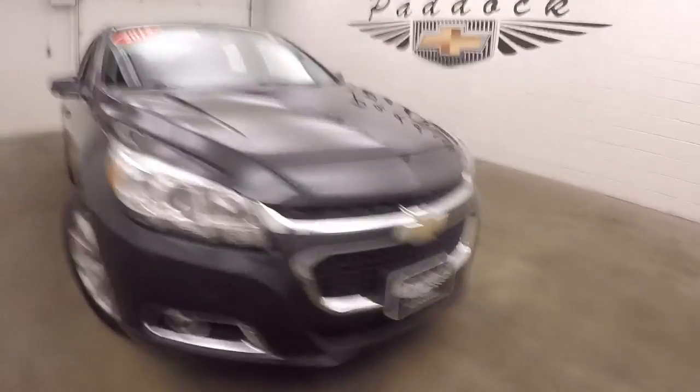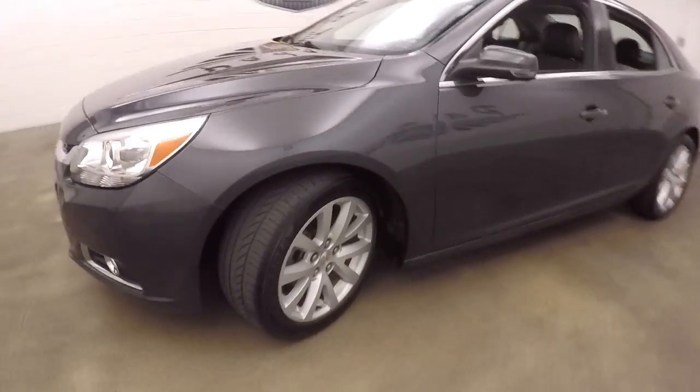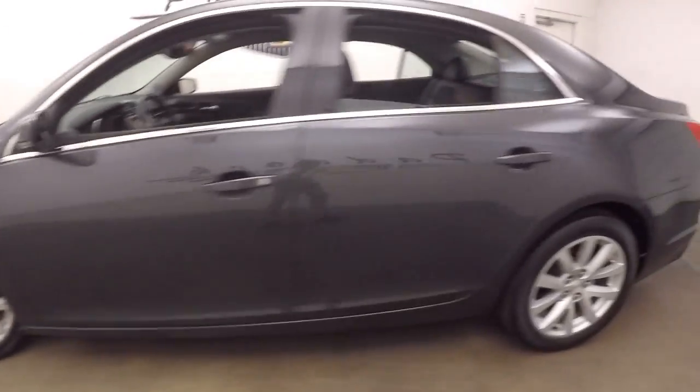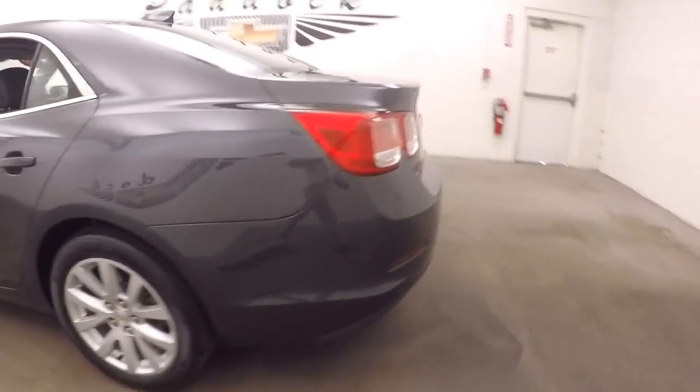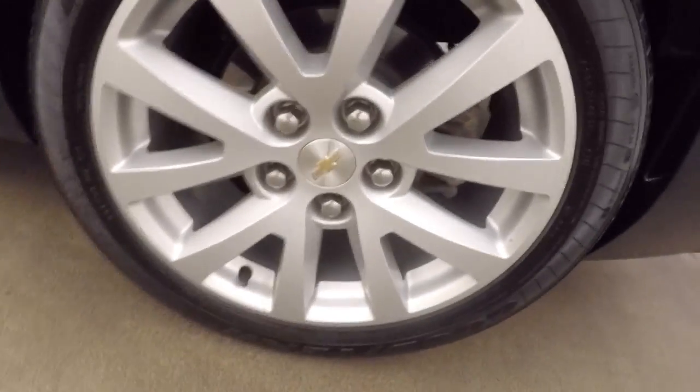2015 Chevy Malibu, dark gray metallic paint, alloy wheels, tires. Walk around back here — nice large trunk, plenty of space, alloy wheels right there.